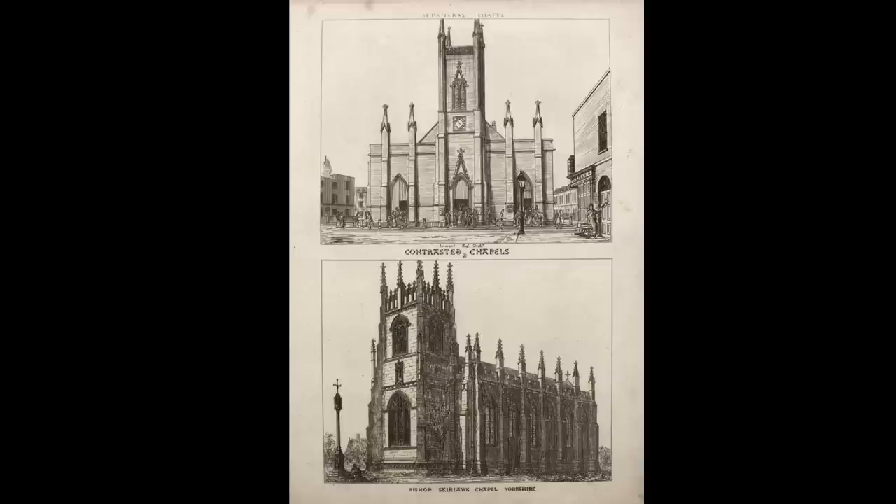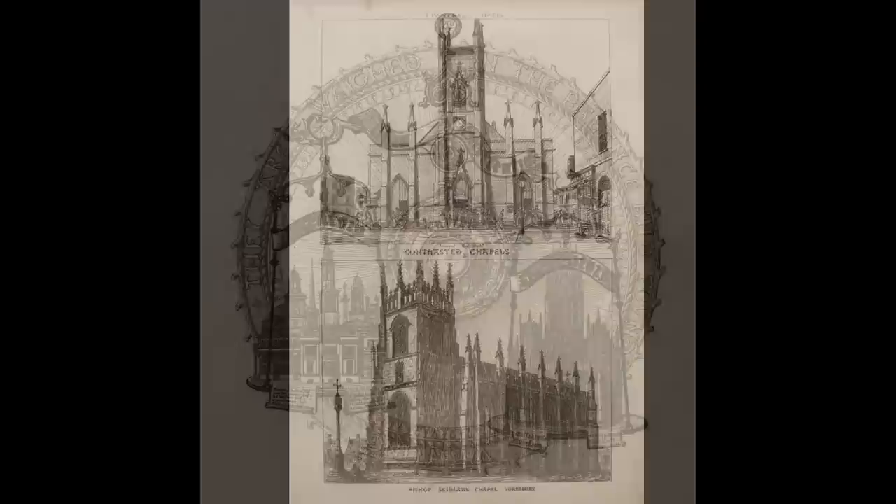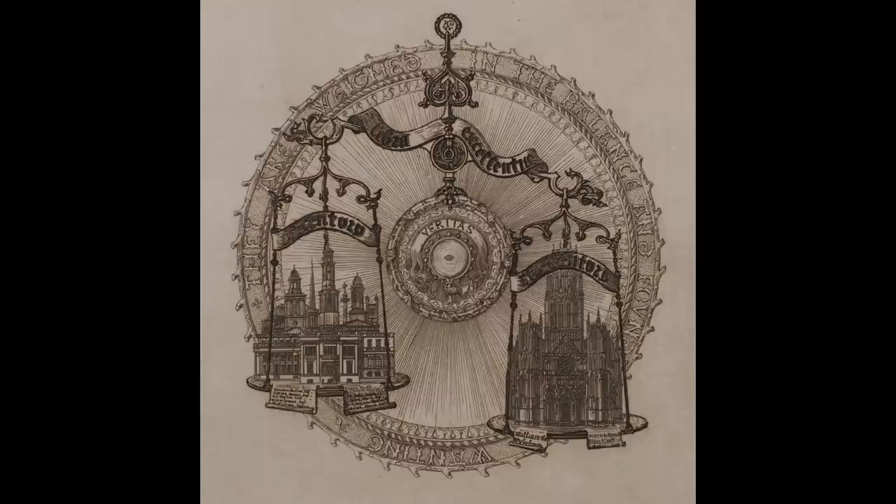These, as you can see, he represents with lush, atmospheric imagery. The architects of the day, Pugin intones, are weighed in the balance and found wanting for high architectural crimes — picturesque superficiality and stylistic indifference. And here you can see the architecture of the current day and the architecture of the Middle Ages, weighed in the balance and found wanting.